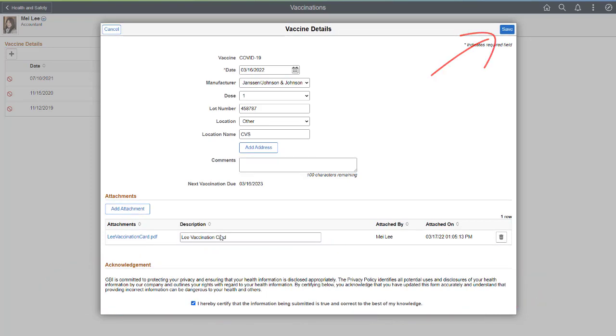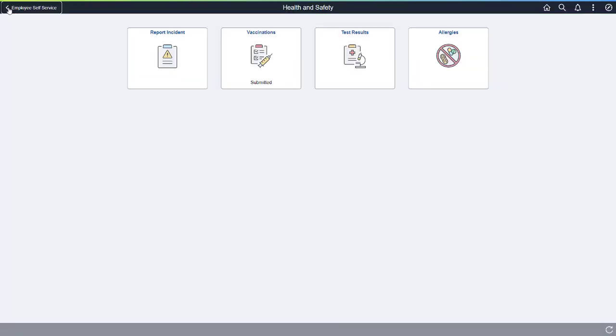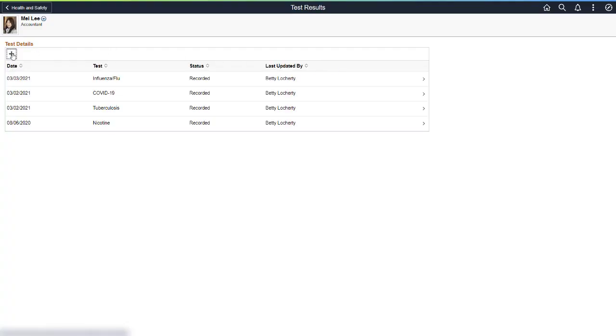It takes very little time to enter and upload vaccination information. Employees who are not vaccinated or are only partially vaccinated may need to be tested on a weekly basis. Use the Test Results tile to submit weekly test results. Mei Li is not fully vaccinated because she received her vaccine yesterday, so she needs to enter her weekly COVID-19 test results.